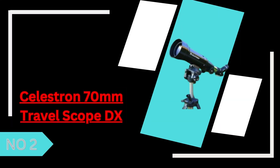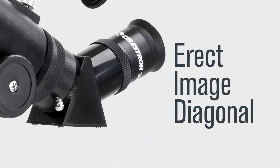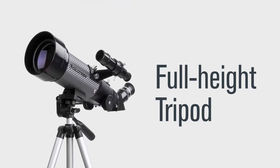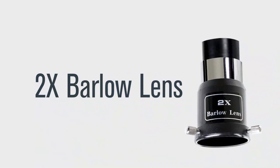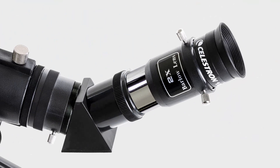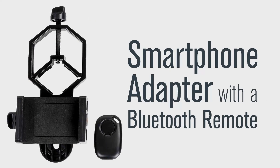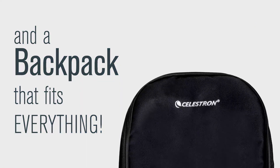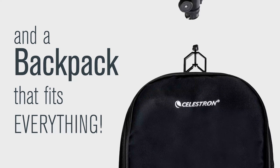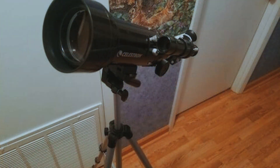2. The Celestron 70mm TravelScope DX is a compact and lightweight telescope designed for beginners and travelers. With a 70mm aperture, it provides clear and bright views of the moon, planets, and some brighter deep-sky objects. The fully-coated optics enhance image quality, making it a great entry-level option for casual stargazing. The included smartphone adapter allows users to capture and share their celestial observations easily. While its smaller aperture limits deep-sky viewing, its portable design, quick setup, and included backpack make it ideal for those who want a telescope they can take anywhere. Whether for astronomy or daytime terrestrial viewing, the Celestron 70mm TravelScope DX offers a convenient and budget-friendly option for beginners and adventurers alike.